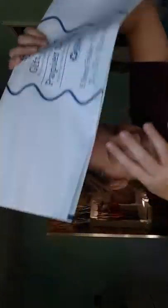He also got 35 sheets of white gift tissue paper. And then I got this for my aunt Amy.